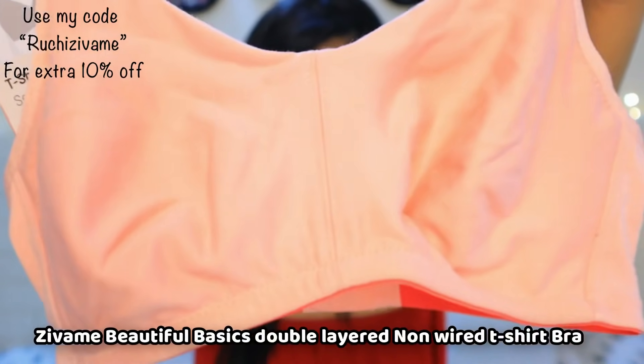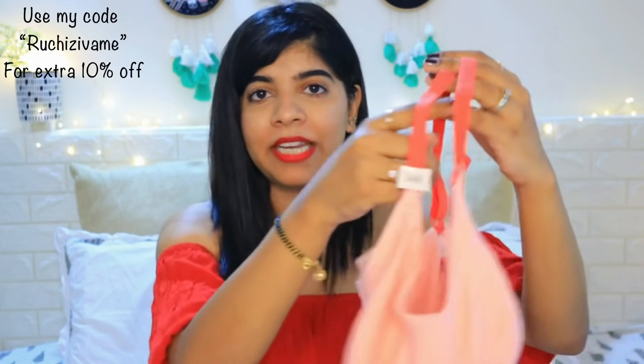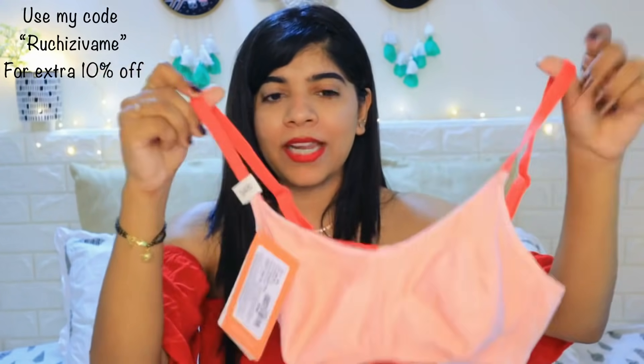Again, this is another t-shirt bra — non-wired and double-layered. It is very comfortable. I really liked it as well. It has a soft fabric and you can carry it in summers.